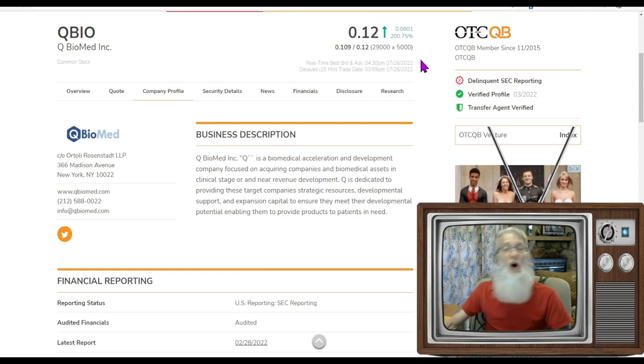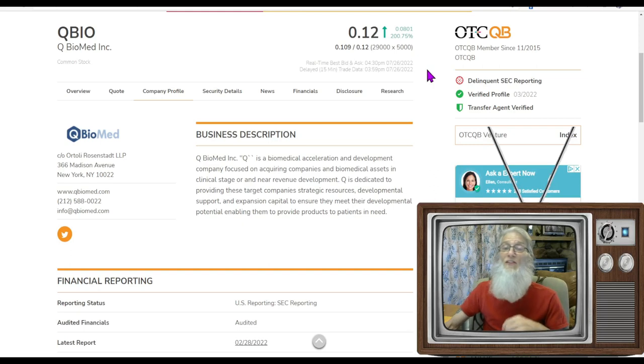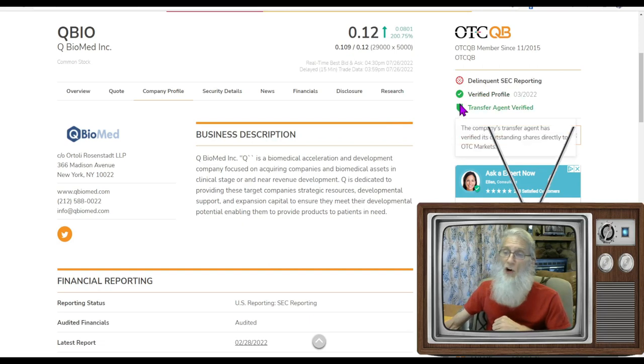Their ticker is QBIO. They finished the day at 12 cents with over 200% gains. They are on the middle tier of the OTC — the QB. The B stands for better, meaning they audit their financials. Their 10Ks and 10Qs have actual factual numbers from a CPA, so they're transparent and trustworthy. They also have a verified profile and a transfer agent verified. Look for these green ticks on all the stocks because this is more verified information.